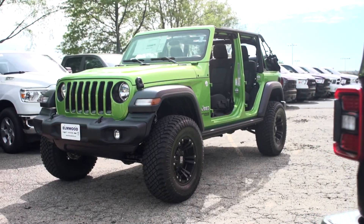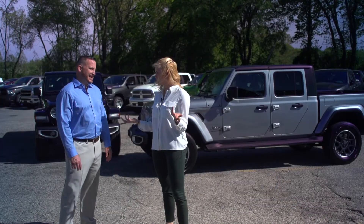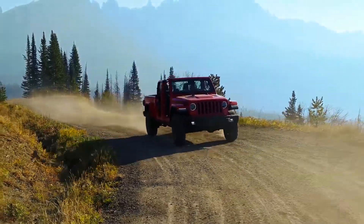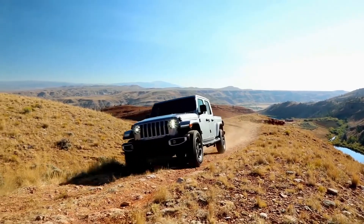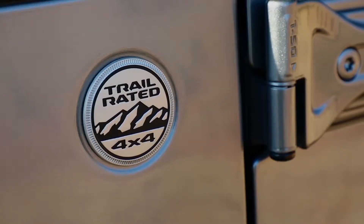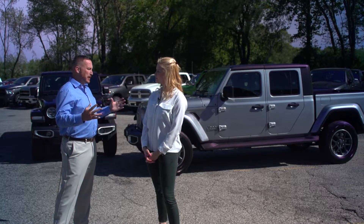The Jeep Wrangler is one of the most popular vehicles, and the Gladiator kind of looks like that just with a truck bed — is it really the same thing? It is and it isn't. They built the Jeep Gladiator from the ground up. It does share a lot of the same DNA as the Wrangler — just as rough, rugged, and tough, with the same off-road and trail-rated capabilities, but rebuilt on more of a pickup truck platform.